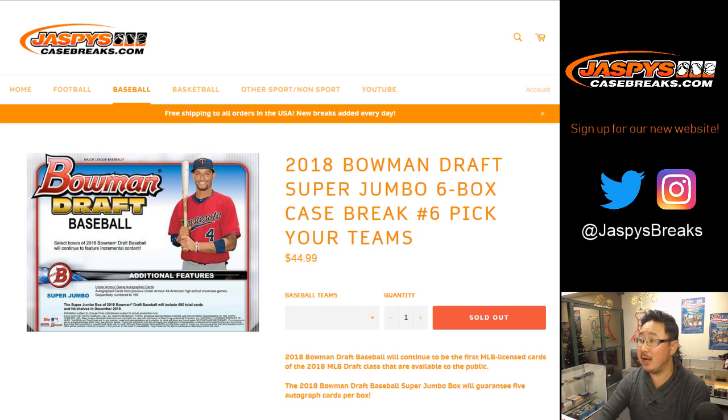Hey everyone, Joe for Jazby's CaseBreaks.com. This is a recap video for 2018 Bowman Draft Baseball Super Jumbo, 6-Box Super Jumbo, pick your team number 6.